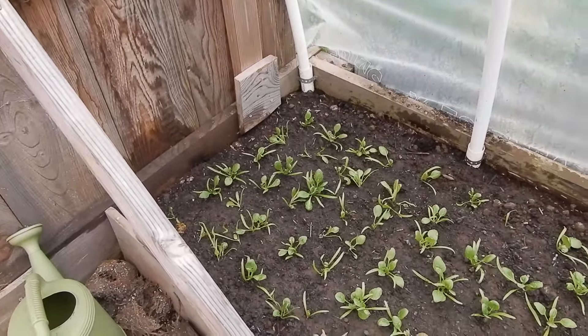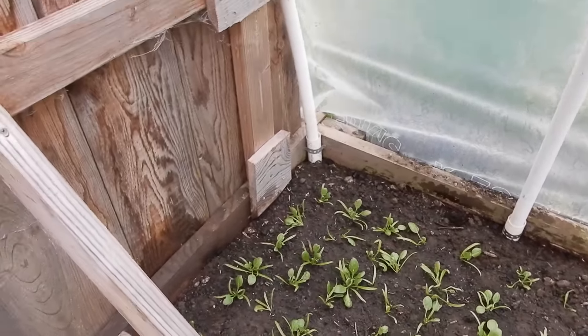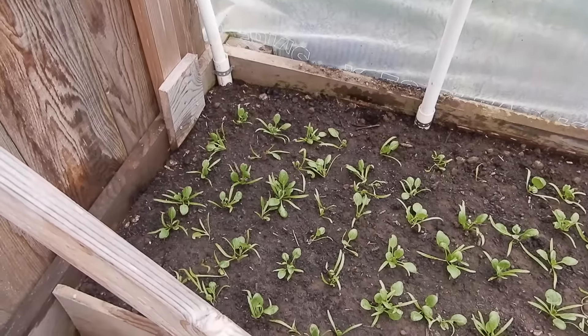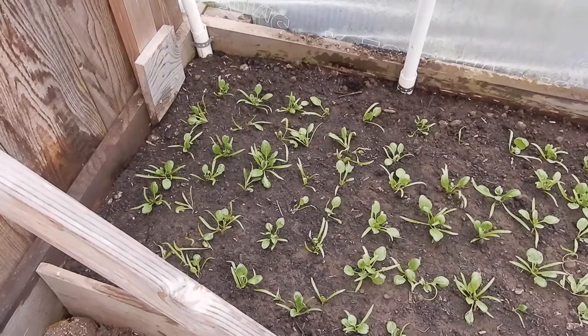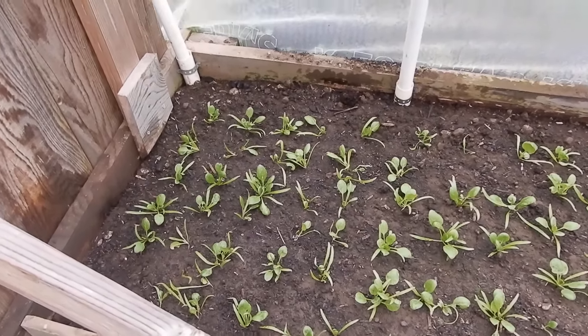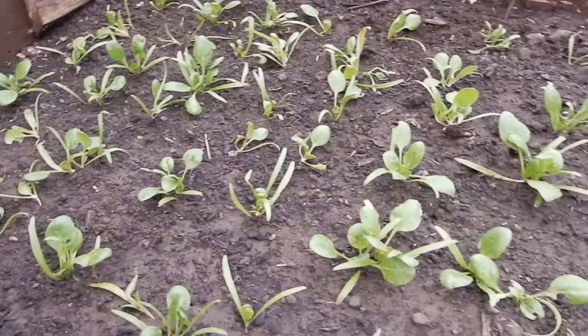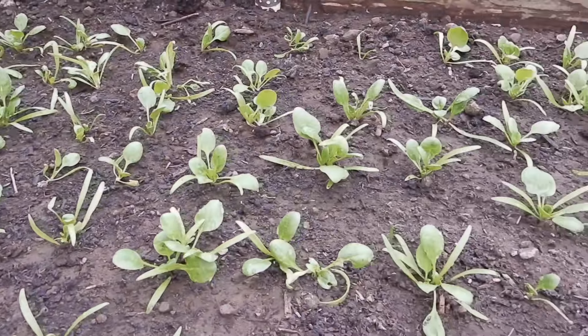So if you watched previous videos — the video about how to say our farm's name — you watched us plant the spinach. So we thought we'd give you a little update. If you haven't seen that video yet, the link is going to be up above.